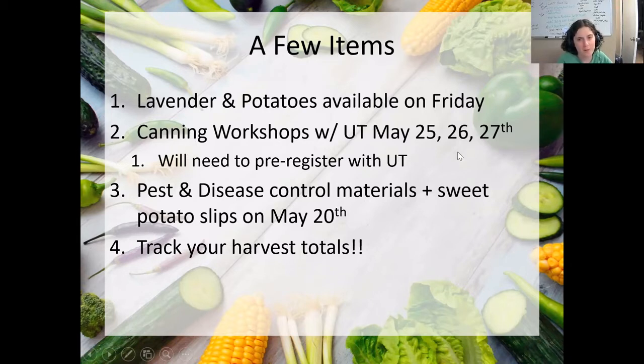We've got canning workshops in conjunction with University of Tennessee Extension that are going to happen May 25th, 26th, and 27th. Rosie, do you have more information to share?